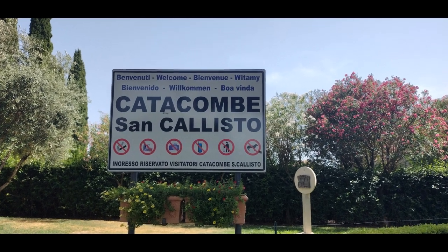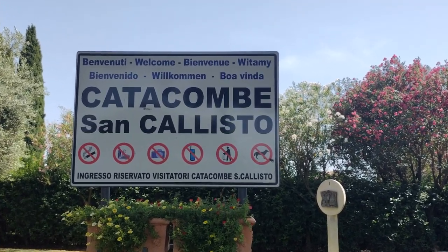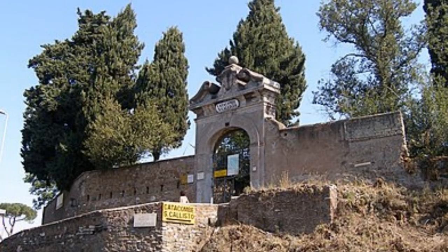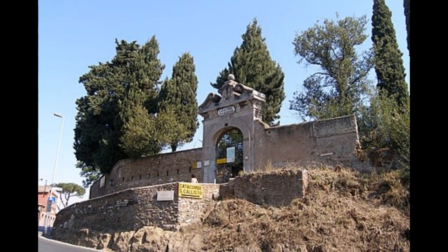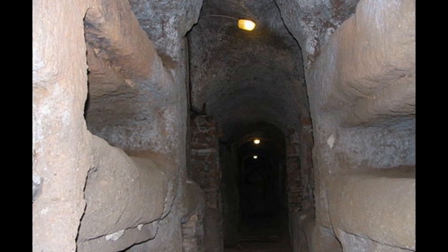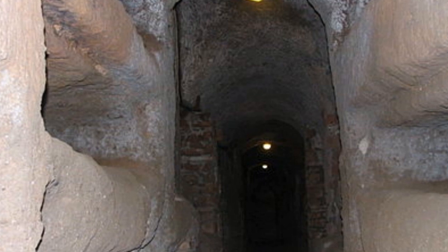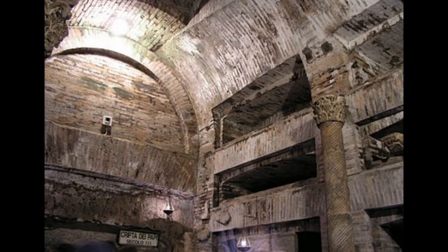We decided to tour the Catacombs of St. Calixtus, which is one of the most important Christian burial sites in the city. The Catacombs of St. Calixtus were established in the 2nd century AD and were used as a burial site for thousands of Christians, including many popes and martyrs — they were in use for over 400 years until the 5th century AD. The catacombs cover an area of over 90 acres and consist of a complex network of underground tunnels and chambers, though the tour is only in a limited area. In the tour you will see early Christian frescoes, sculptures, and inscriptions, along with the location of some of the first popes, such as Pope Calixtus I, for whom the catacombs are named.